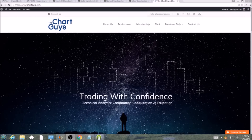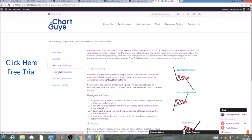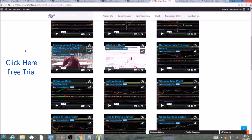Hi, this is Charting Man Dan of thechartguys.com, home of technical analysis education. Click the link for a free week trial — no credit card required — and gain access to our multiple live broadcasts daily, community chat room, educational videos, nightly watch lists, and more. Invest in your education and future and join the community today.